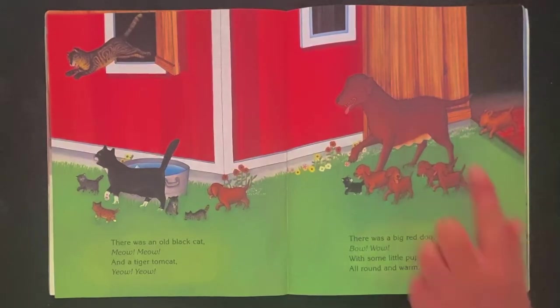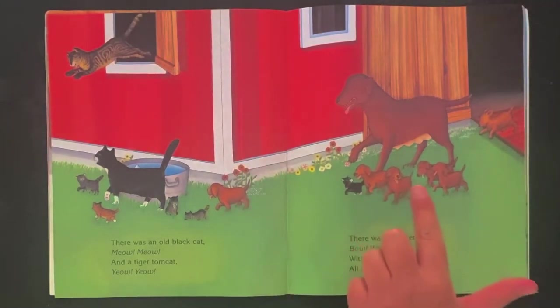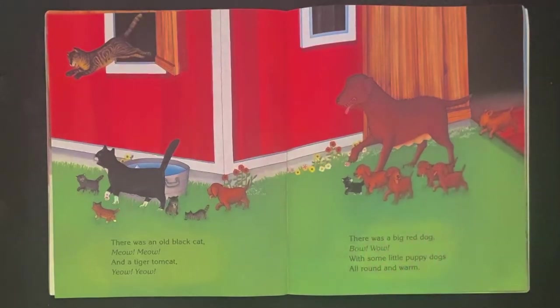There was a big red dog with some little puppy dogs all round and worn. How many puppies are there? Let's see — there's one over here. One, two, three, four, five, six. Wow! Six puppies.